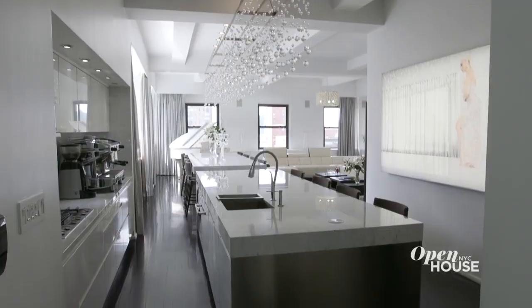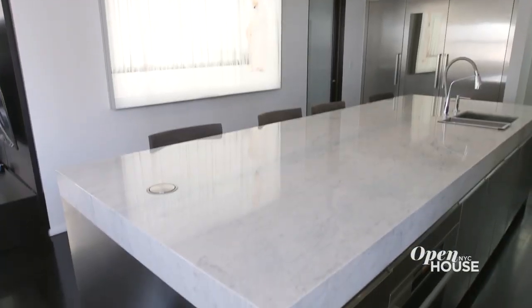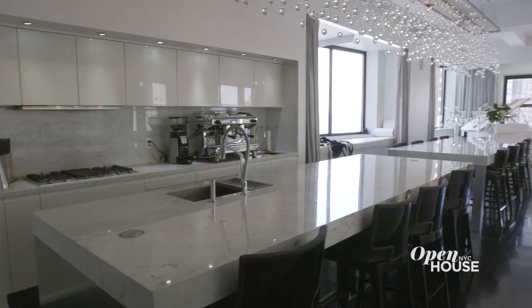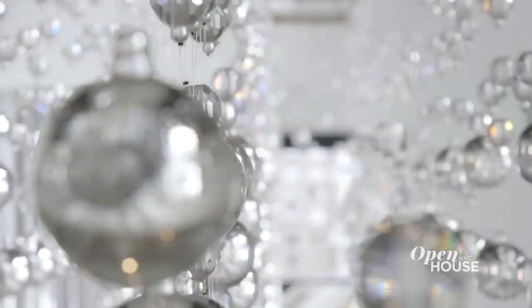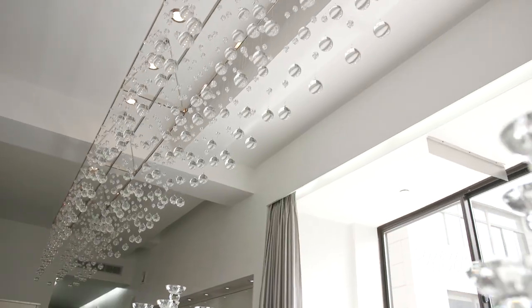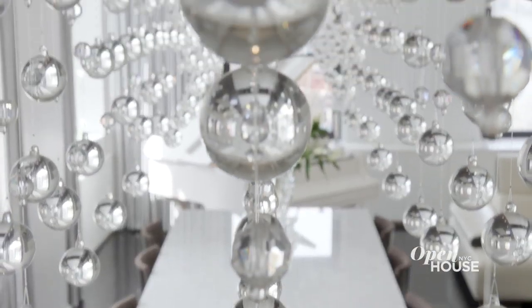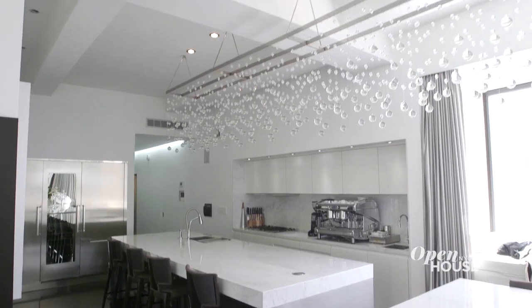When you first enter the loft, you come upon the kitchen. We wanted to give it an open feel. This island countertop was made of a solid slab of Carrara marble — it's 12 feet long and extends into the dining space, and the same marble was used on the backsplash. One of my favorite pieces is this 20-foot-long custom chandelier. 1,248 hand-strung crystals create a cosmic constellation — it's an ethereal experience of floating, dancing orbs. Instant glamour and architectural jewelry.